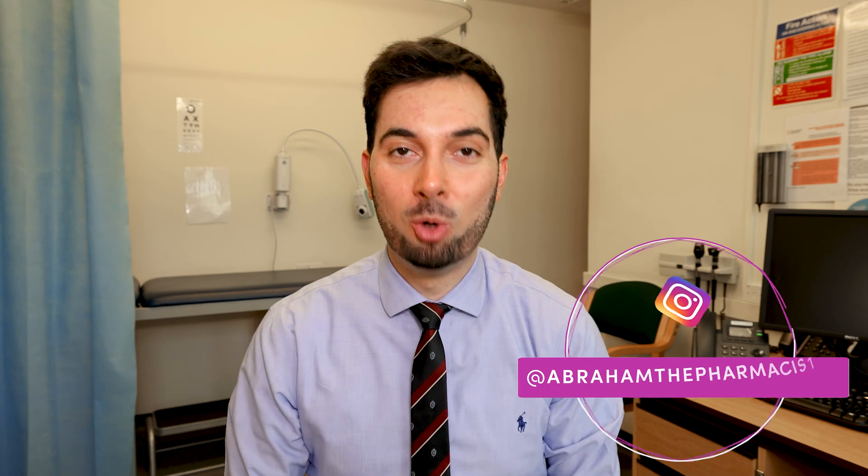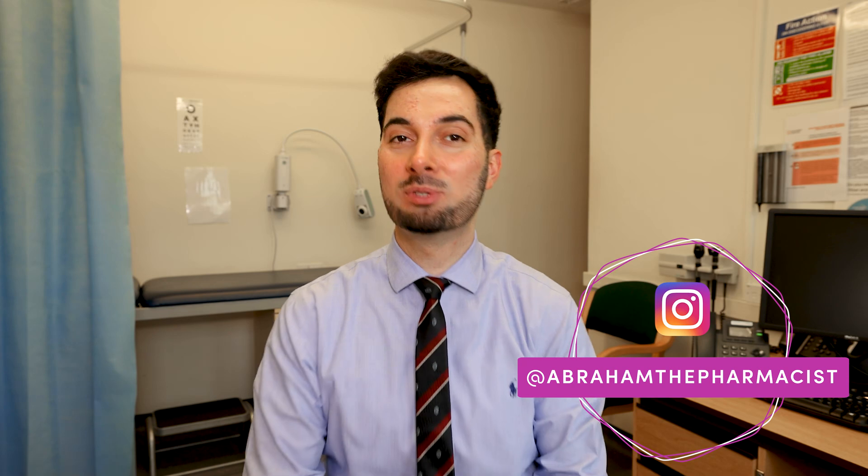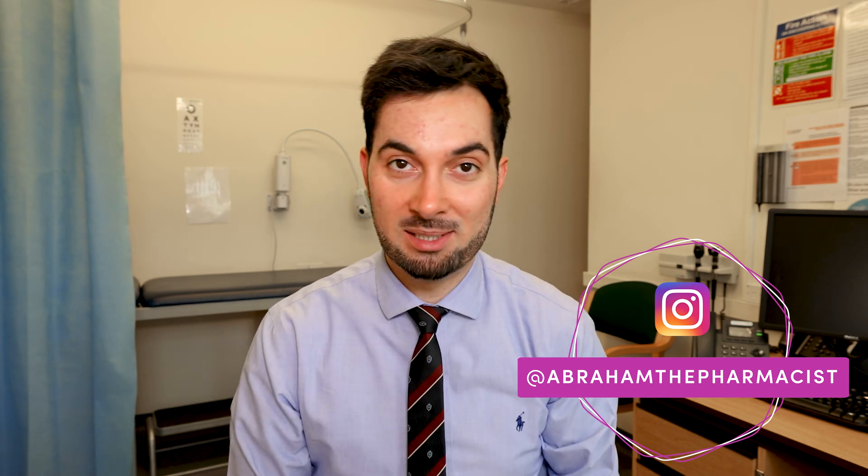Welcome to the channel where we talk about everything healthcare and medical, and all of the information given is always evidence based. The whole video is chaptered in the description below, so if you want to find a specific piece of information feel free to click on the relevant chapter — however, make sure you watch the whole video to become a bit of a pro at the end of it.